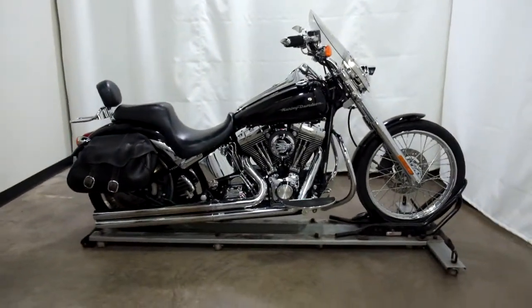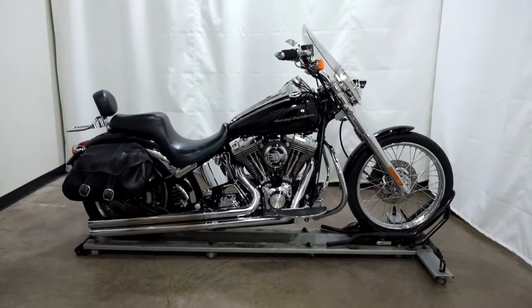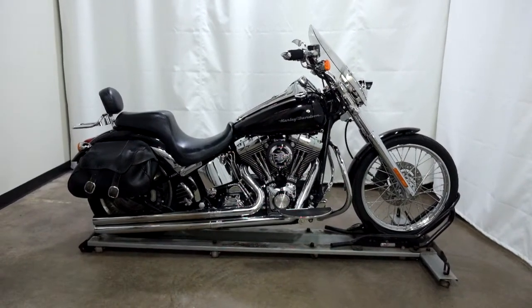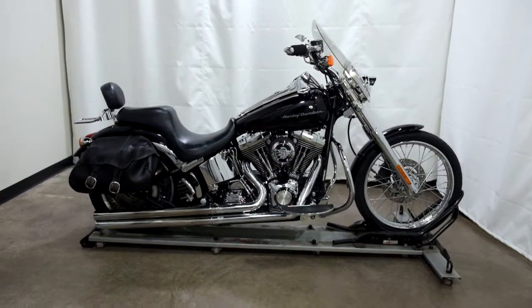This 2000 Harley-Davidson Softail Deuce is an outlet motorcycle and will be sold as is. Thank you for shopping SimplyRideUSA.com.